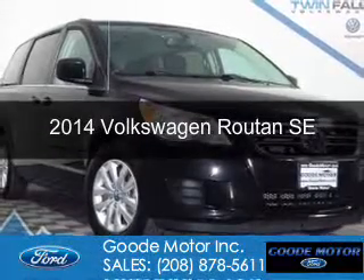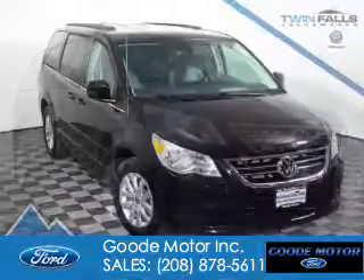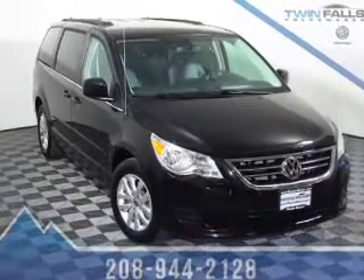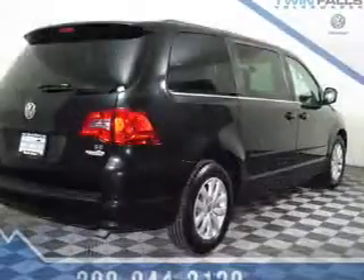This is a used 2014 Volkswagen Routan. It's powered by front-wheel drive, a 3.6-liter six-cylinder engine, and a six-speed automatic transmission.